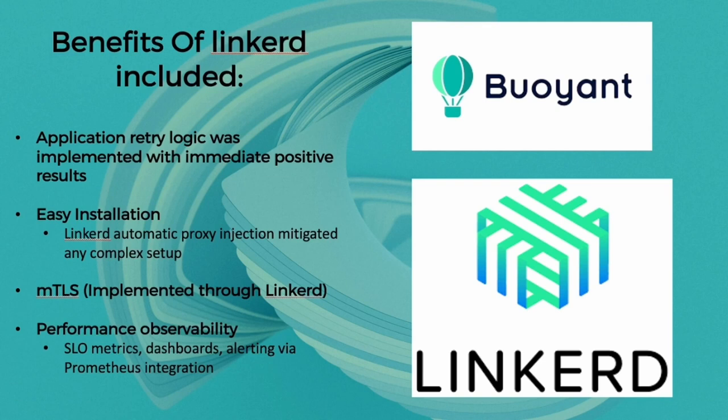So we looked at various different products that were out there, and Linkerd was one of them. Our senior DevOps engineer looked into Linkerd as well as some other alternatives, and almost within a week he came to me saying how quickly he was able to implement it and how the problems literally went away. By introducing a service mesh we could implement application retry logic and saw immediate positive effects. We found it really easy to install — with automatic proxy injection it mitigated any complex setup.